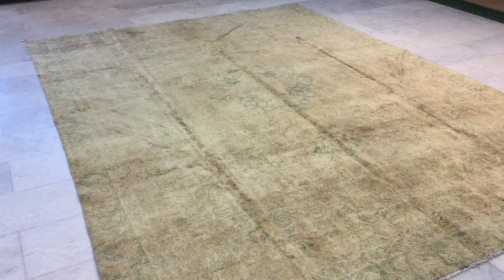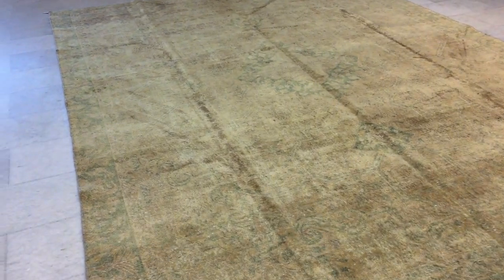Again, this is one of those carpets you really need to see in reality to enjoy and appreciate. It's so beautiful and so rare that we decided to add it to our luxury collection. Very few carpets are added to our luxury collection — this is one that actually deserves its place.